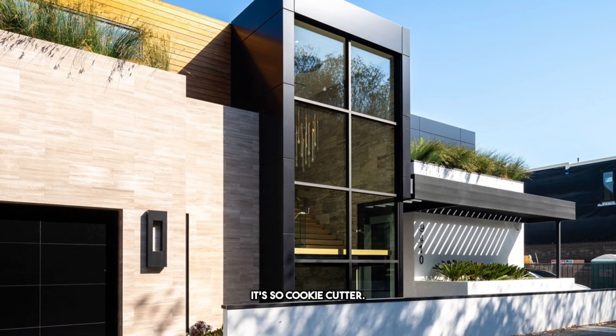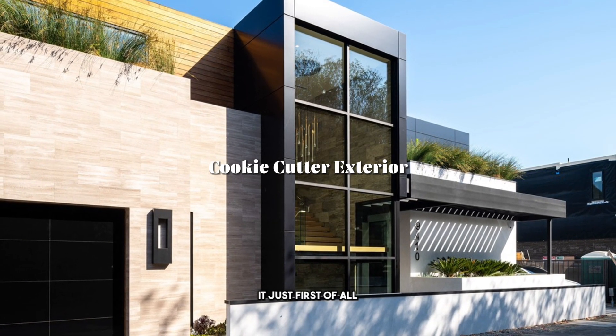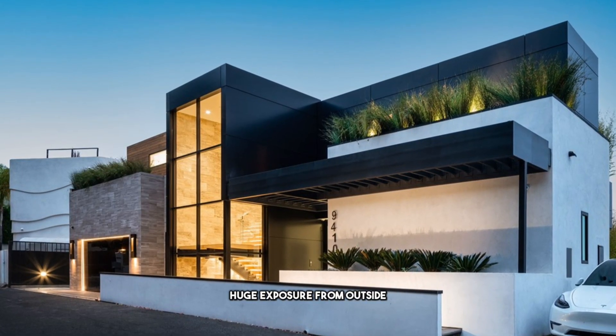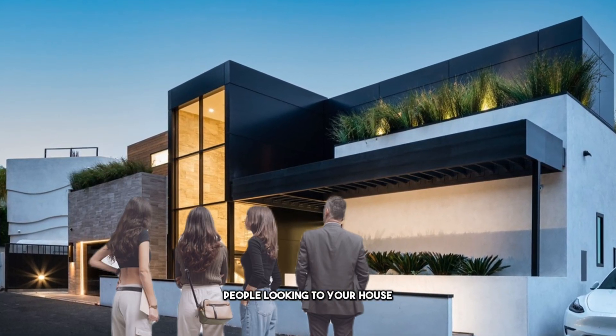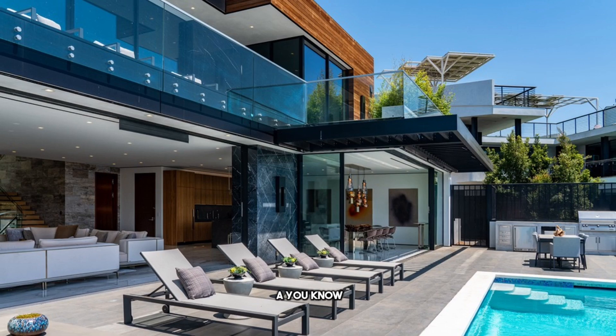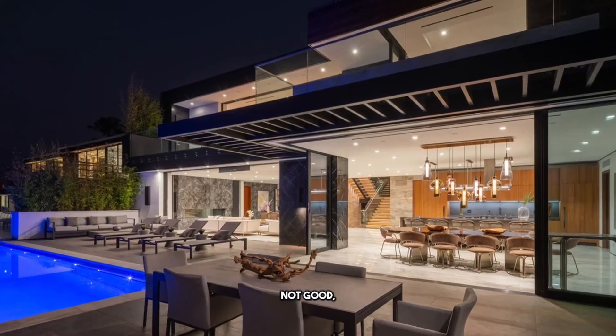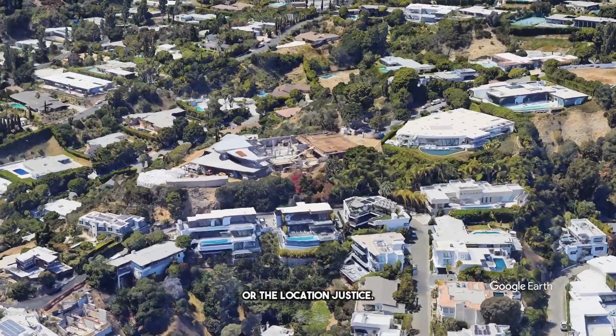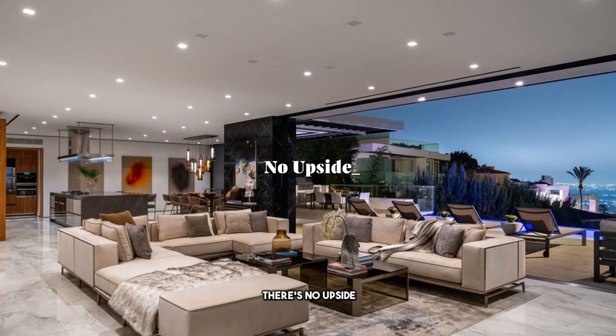Three things I don't like about this property. Number three: the exterior facade of this building — it's so cookie cutter. I don't like the glass staircase where you have a huge exposure from outside, with people looking into your house. Ideally you don't want people looking into a 14 to 15 million dollar house, and it just looks like a four million dollar house in Melrose. I don't feel like they've done the house or the location justice.